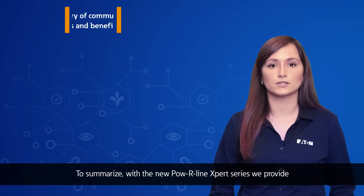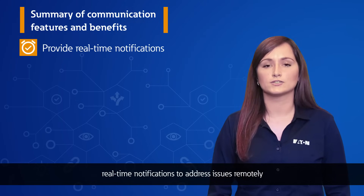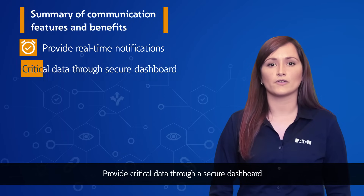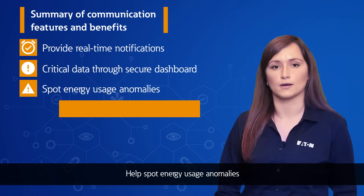To summarize, with the new Powerline Expert series, we provide real-time notifications to address issues remotely, provide critical data through a secure dashboard, and help spot energy usage anomalies.